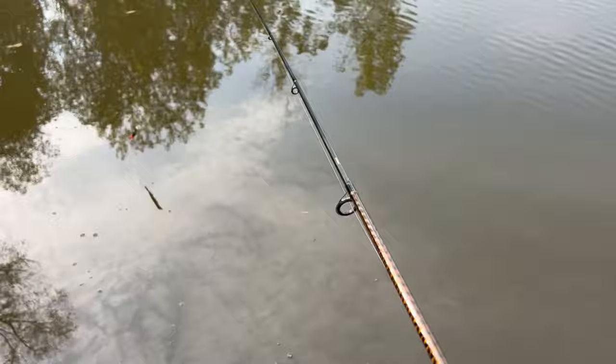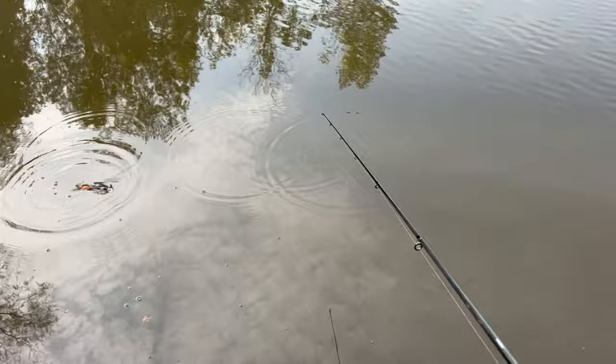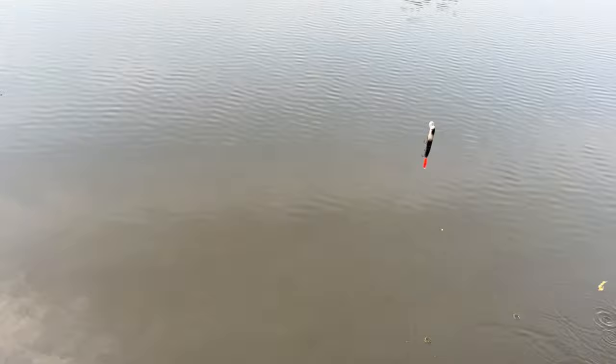Let me show you the action of this. It's got great wiggle — really nice tight wiggle to it. Really a pretty cool little lure.